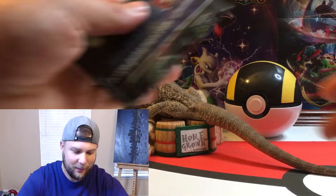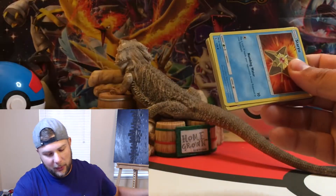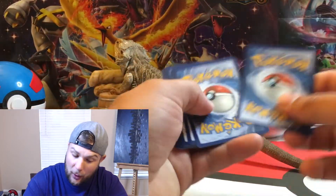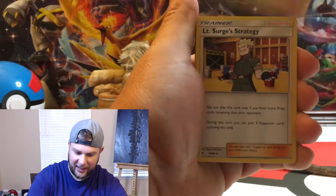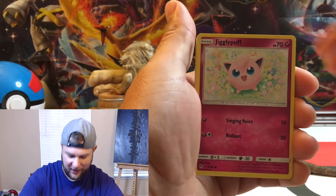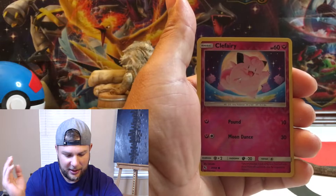We got eight total booster packs today for this video, so hopefully we can get some monstrosity pulls. Happy Monday everybody — hope everybody's having a good day, hope everybody's staying safe and quarantined if you're supposed to be. If you're out working or getting essentials, make sure you wash your hands, make sure you're safe, and let's keep the world a clean and better place.